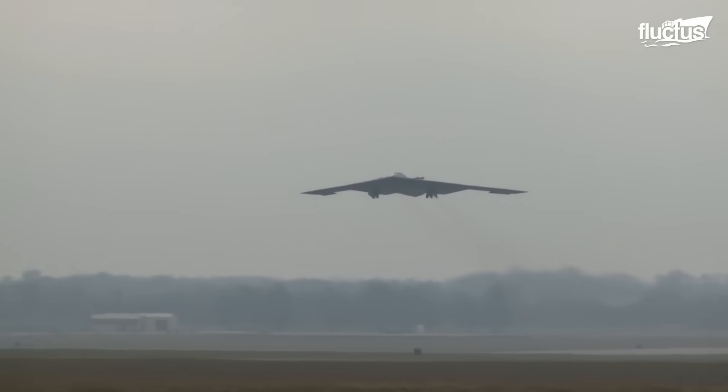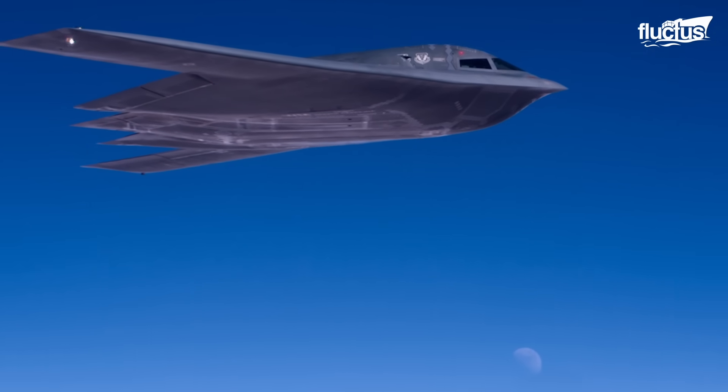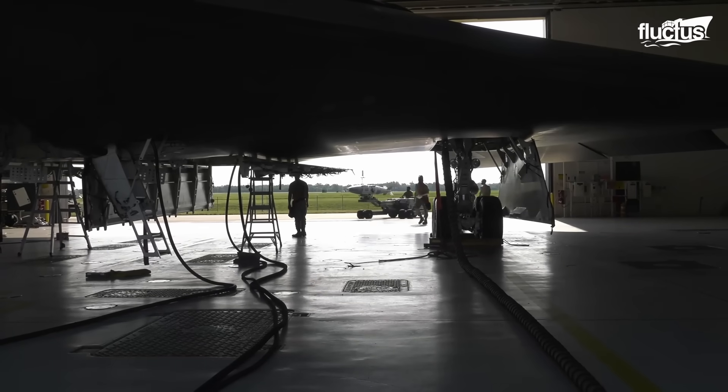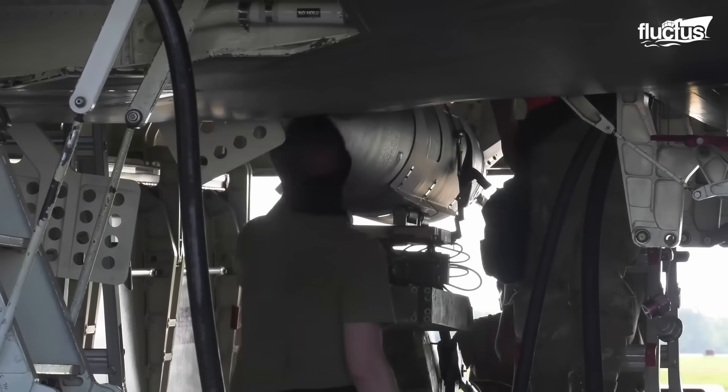Meanwhile, the plane can reach heights of up to 40,000 feet and subsonic speeds of 630 miles per hour, all while carrying up to 40,000 pounds of bombs and other ordnance.